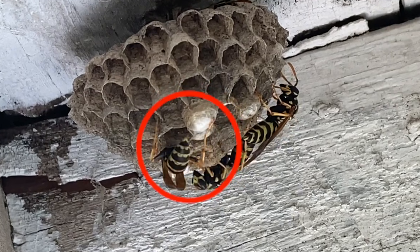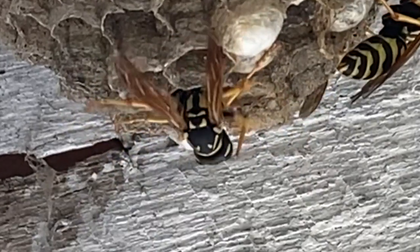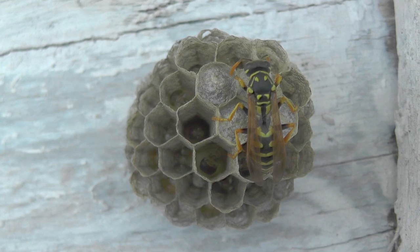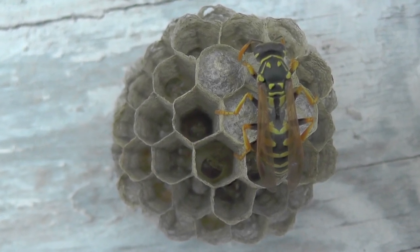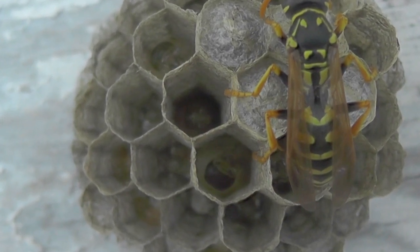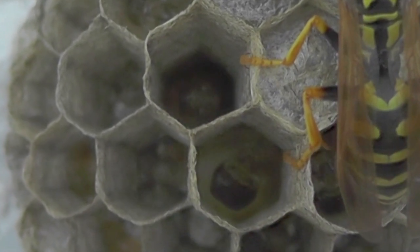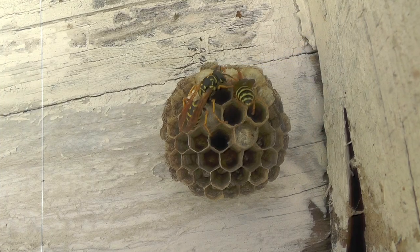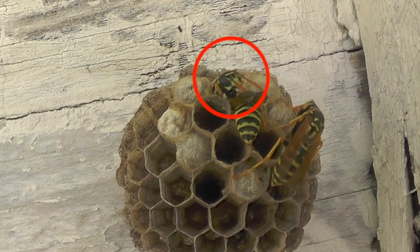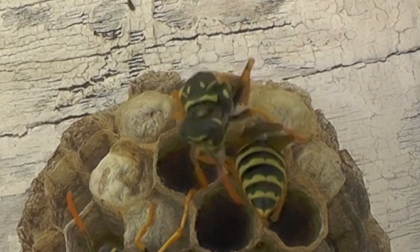We'll show you what it looks like when the wasp queens lay eggs inside the cells. We'll show you all the life stages inside the nest from the eggs to the newly hatched larvae, to the mature larvae, all the way through to the pupating larvae that become adult wasps when they chew their way out of the cell after pupation. We'll also show you what it looks like when the pupating wasps — who have developed through the egg and larvae stage — are born and chew their way out of the silk caps that they cover their cells with.